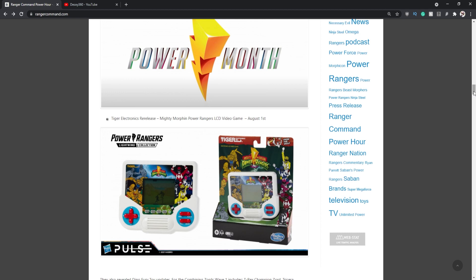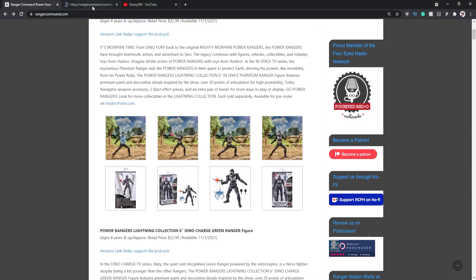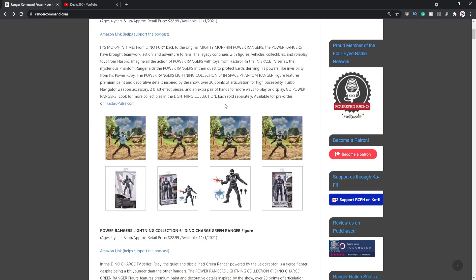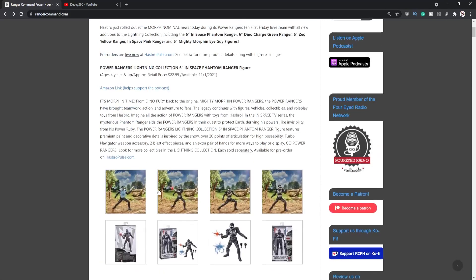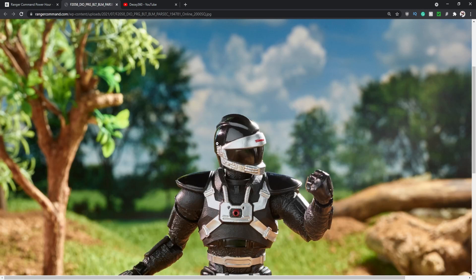Let's talk about Lightning Collection Wave 10. First up is the Phantom Ranger, which was leaked a week prior and confirmed at Fan First Friday. This looks really freaking cool — the figure looks absolutely mint with the detail going into it. A lot of people are complaining it says 'In Space' Phantom Ranger when he first appeared in Turbo, but I don't really care. It's one of the good-looking figures like the Magna Defender because it's a person in armor rather than your usual ranger in spandex. I really dig it.